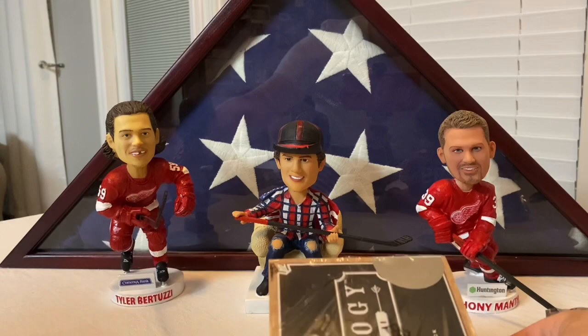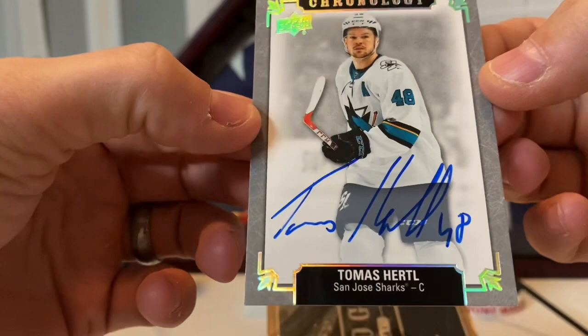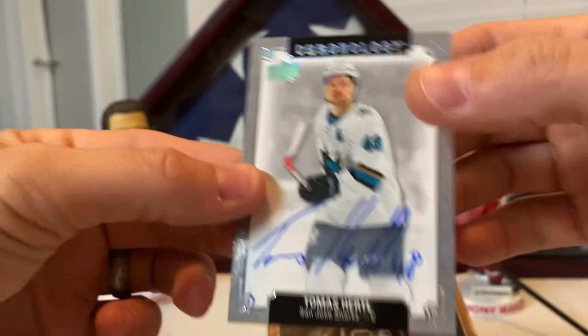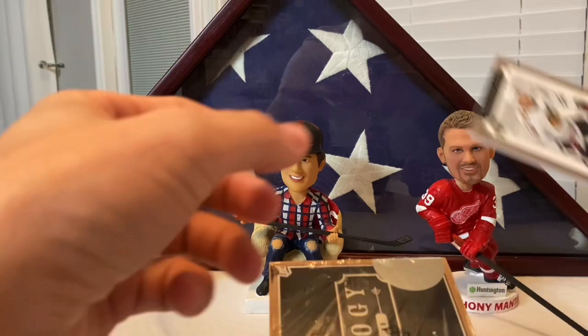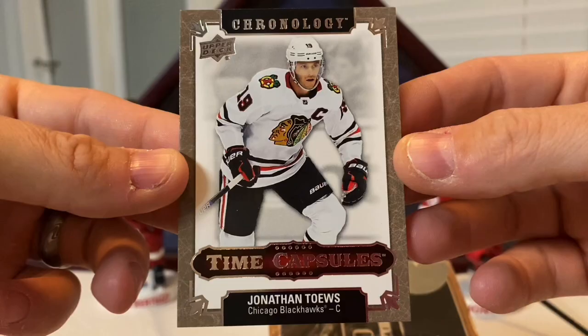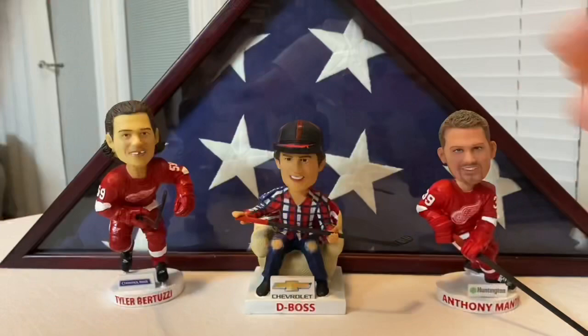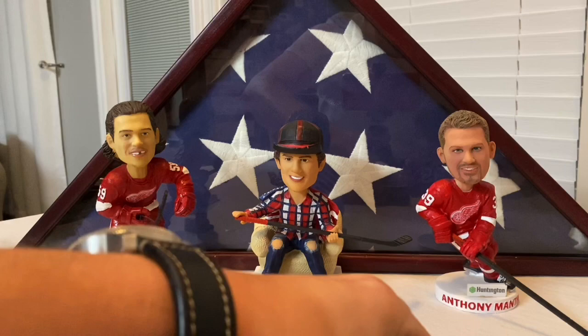Next we got an auto of Tomas Hurtle for the Sharks — pretty nice, not numbered but still a good pull. Last card of Box One is a Time Capsule of Jonathan Toews. Do I crack it or not? I'm going to wait, do the other box first, and see what we get. If we pull something good in Box Two, maybe we'll just go ahead and open the Toews card.